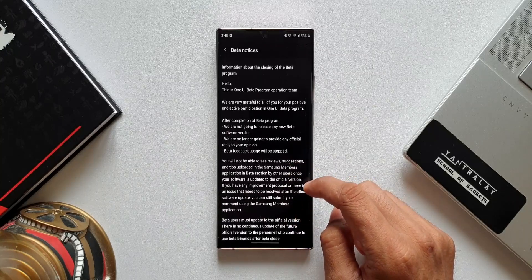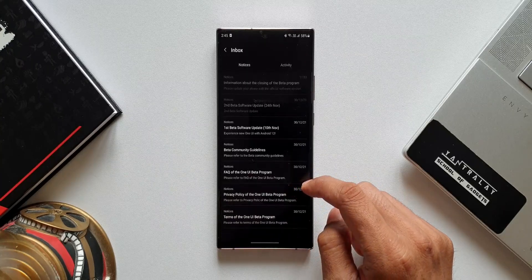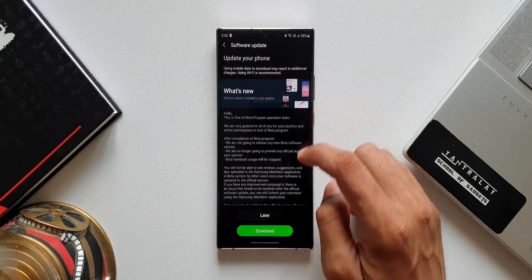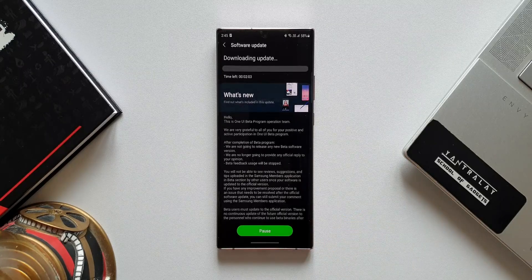What I'm going to do is download this update and install it on this phone, and I'll share my experience and let you guys know if I'm facing any challenges or issues — how stable it is, whether there are any lags, stutters, or issues with the features.